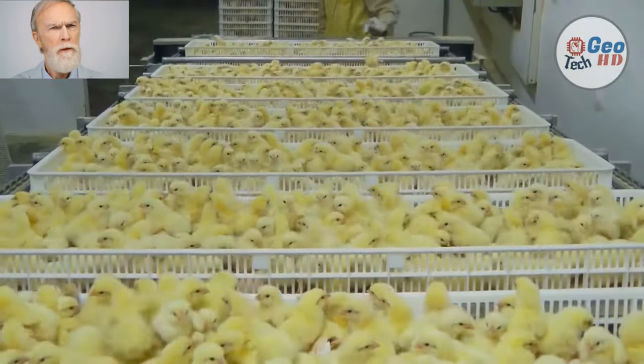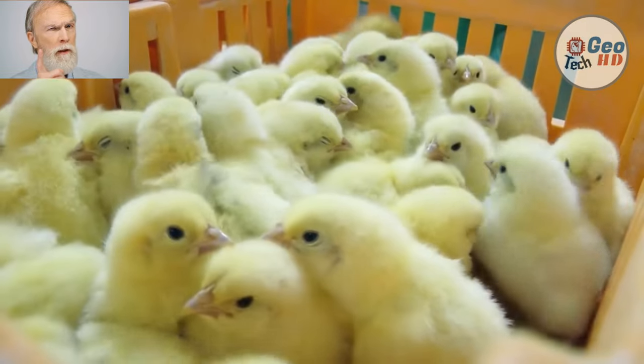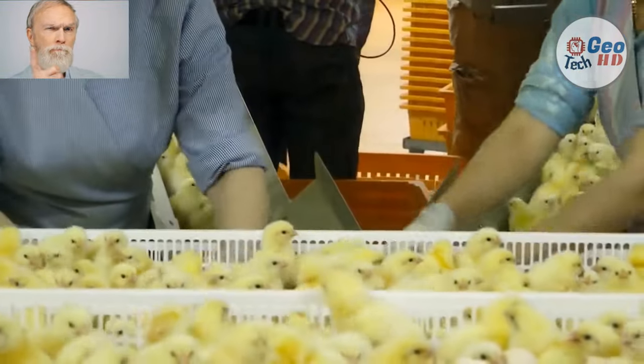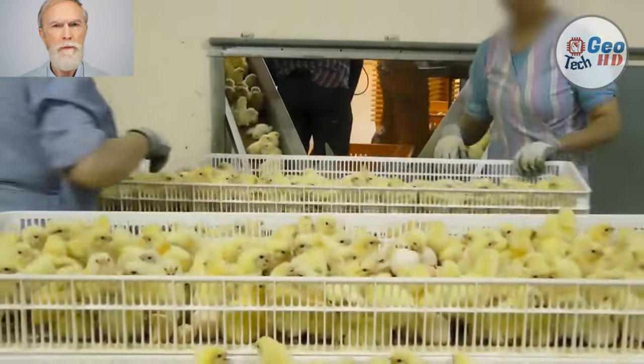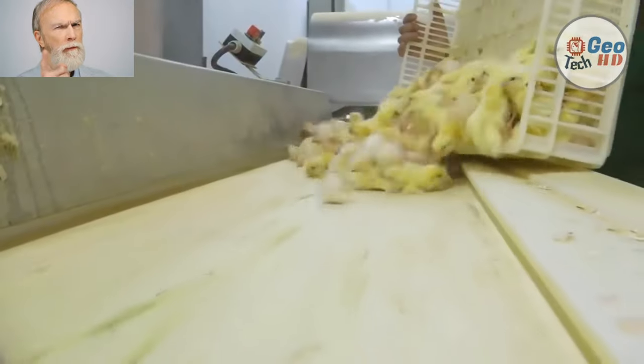Meat Automatic Chick and Shell Separator. A hatchery is a facility where eggs are hatched under artificial conditions, especially those of poultry. The eggs will hatch during a period often referred to as the hatching window, which can stretch from 24 to 48 hours depending on biological variation. Once the eggs hatch and the chicks are a few days old, they are often vaccinated.